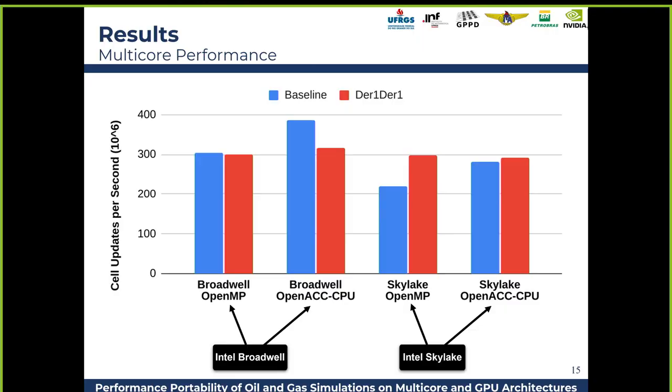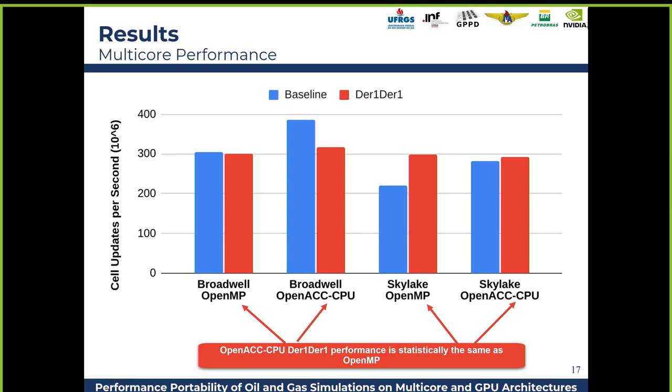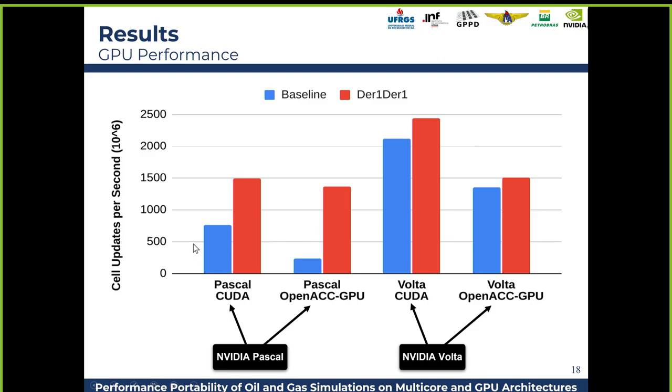Here are some results comparing OpenMP and OpenACC on Broadwell and Skylake. The baseline is the cross-derivative stencil, and the optimized version reuses the first derivatives. Interestingly, OpenACC was about 27% faster, even on CPU. Today we see that OpenACC and OpenMP are converging to almost the same features. We have a speed-up in the baseline, but for the optimized code the results are almost statistically the same on both CPUs.